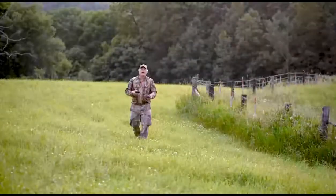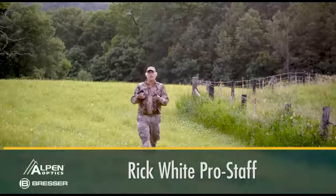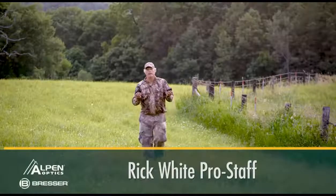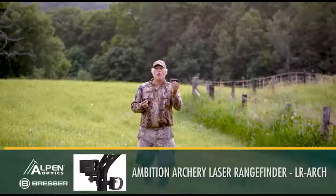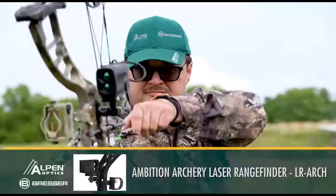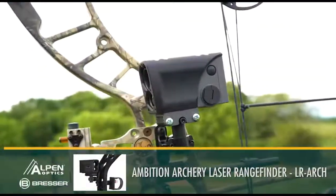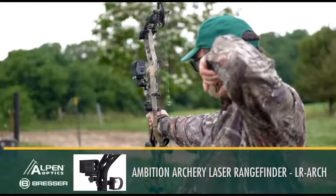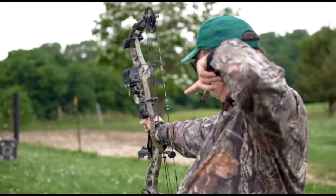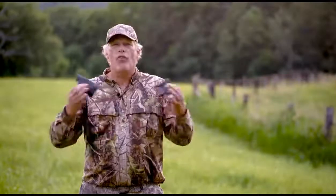Let's talk about Alpin and Bresser optics range finders. They have several different varieties of handheld range finders and a new bow range finder. For bow hunters, you sight in at 20 yards and calibrate it to your 20-yard pin. When you're at full draw, whatever you point that 20-yard pin on will tell you the exact yardage. Whether you like a handheld or want to mount one on your bow, both options are available at Alpin and Bresser optics.